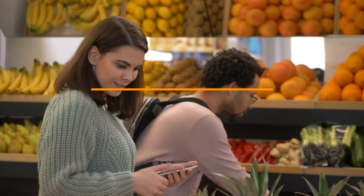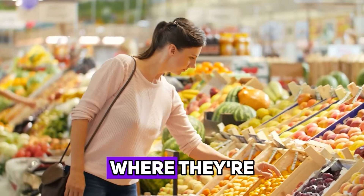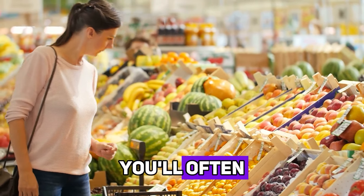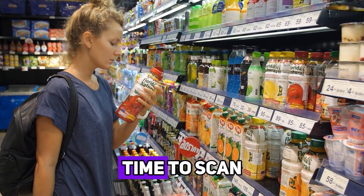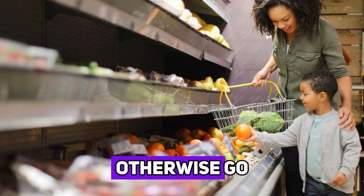Hack number nine: don't shop at eye level. Grocery stores often place the most expensive items at eye level, where they're easiest to see and grab. To find better deals, look at the shelves above and below eye level. You'll often find cheaper, lesser-known brands or bulk items that offer better value for your money. Taking the time to scan the entire shelf can uncover hidden gems that might otherwise go unnoticed.